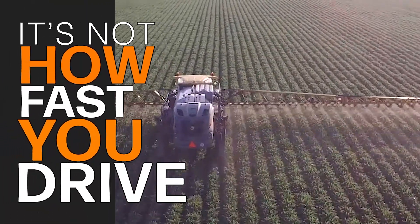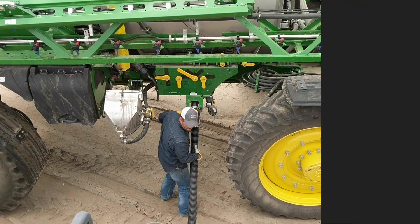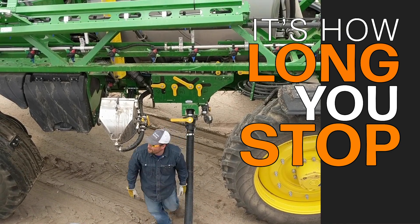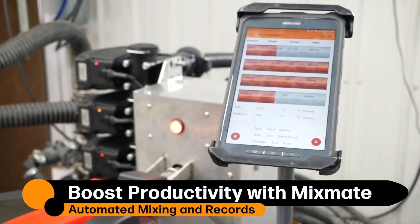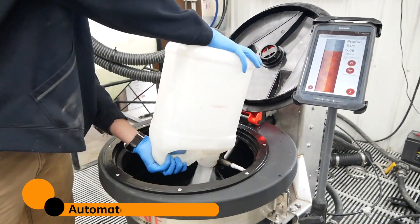It's not how fast you drive, it's how long you stop. The average field efficiency of the modern sprayer is about 25 percent, and this number was shocking to me when I first learned about it. Today's complex mixes and high water volumes have stolen the efficiency from sprayers.